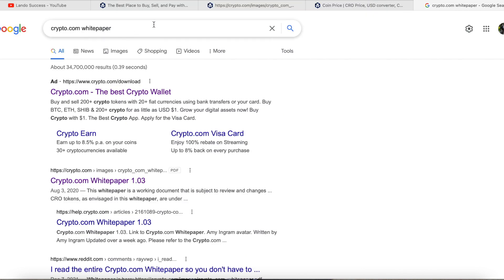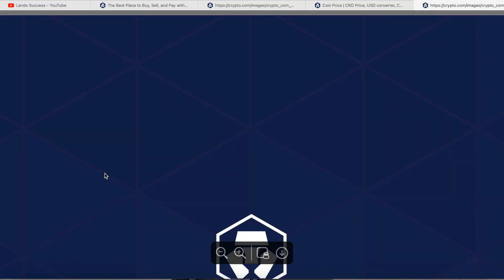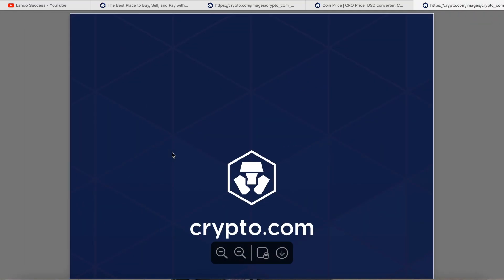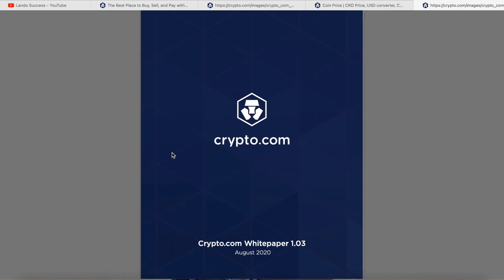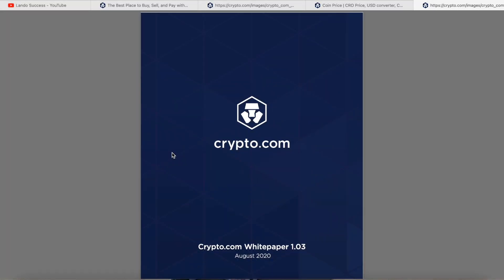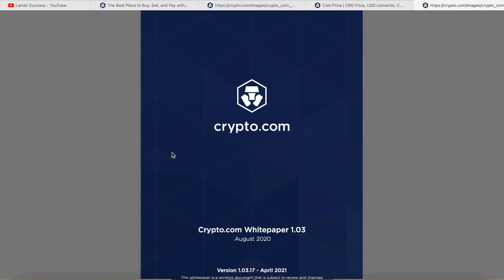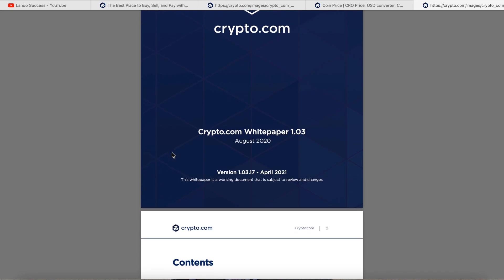I just typed in 'Crypto.com white paper.' I believe it's on their site, but I can't find it — if anybody can find it, let me know in the comments. If you've never read the Crypto.com white paper, comment 'never read.' I'm not going to read the complete whole thing because that would be too boring, but I'm going to hit mainly the highlighted areas. Hopefully you'll leave knowing something you didn't know.